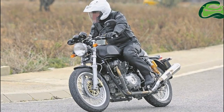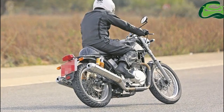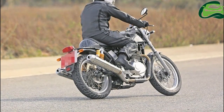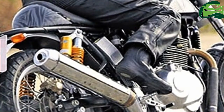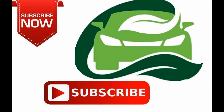The Royal Enfield 750 will lock horns with the Harley-Davidson Street 750, and the bike is likely to cost around 4 lakh Indian rupees when it launches this financial year. Expect the ABS variant at an INR 20,000–30,000 premium over the standard bike.